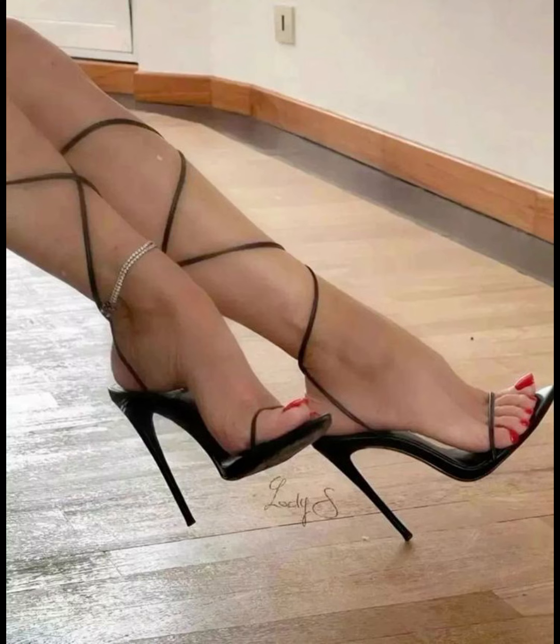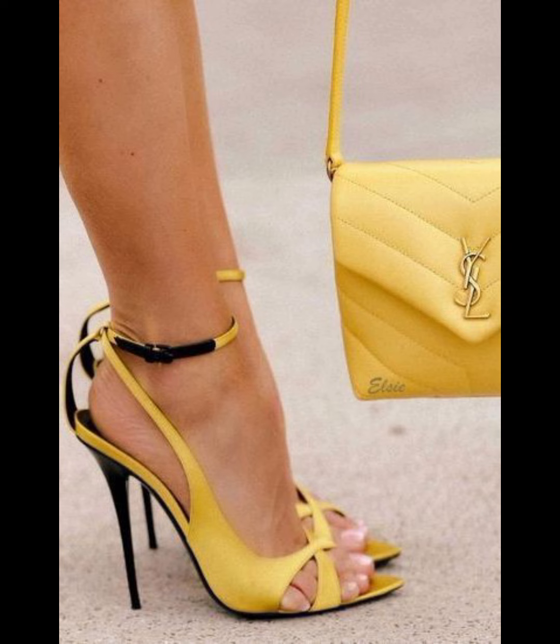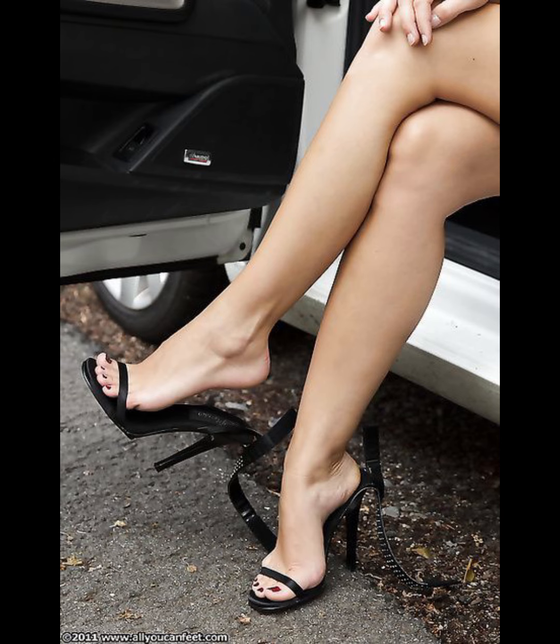Stiletto heels are a very beautiful and amazing collection. If you are looking for a more comfortable option, block heels are a great choice as they provide stability and support. So my dear friends, if you like such a collection, please subscribe to my YouTube channel.